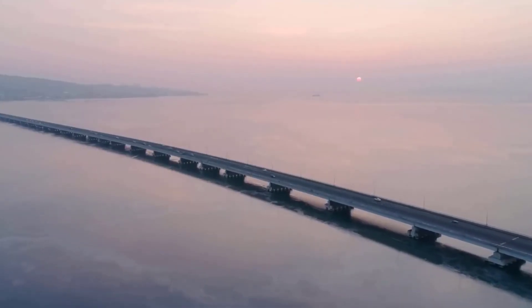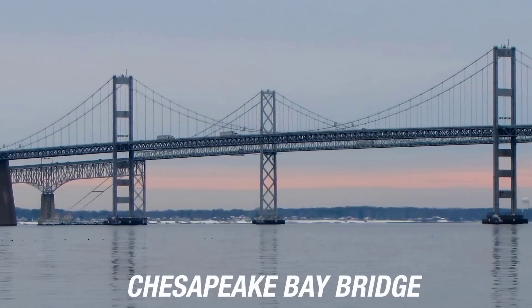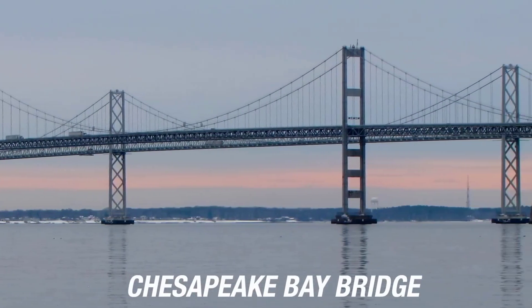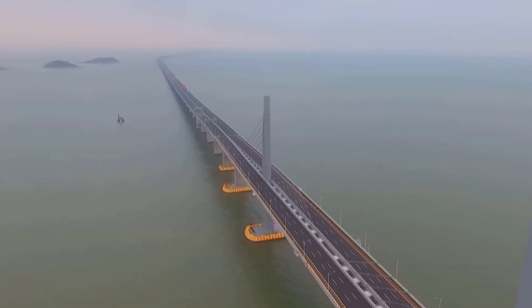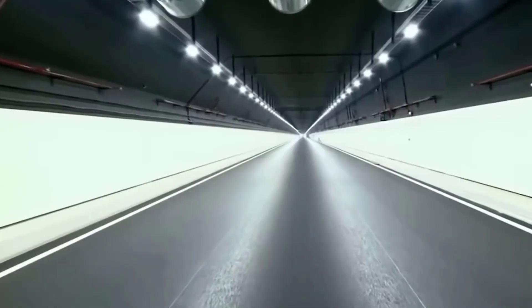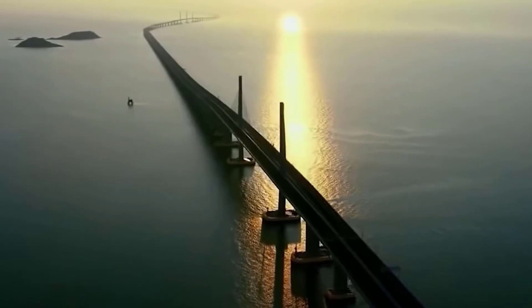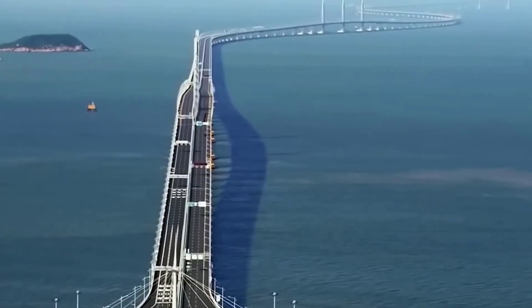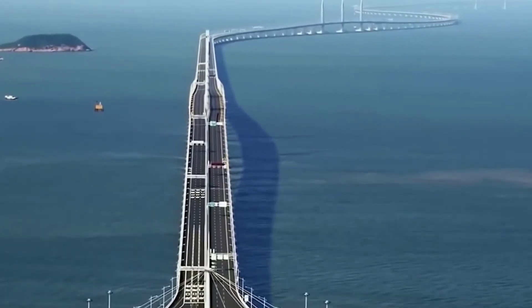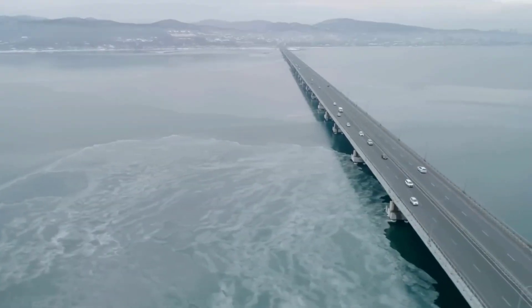The construction of the bridge was not without its challenges. The bridge had to be built in one of the busiest shipping lanes in the world, in an area prone to typhoons and earthquakes. The construction also had to take into account the unique geological and environmental conditions of the Pearl River Delta. To overcome these challenges, the construction companies used advanced technology and construction methods such as 3D printing, prefabrication, and robotics.